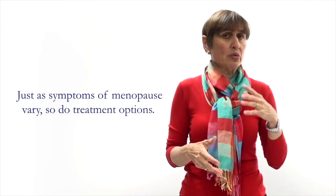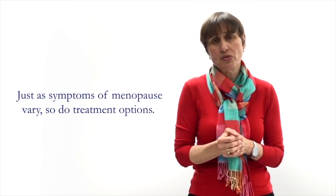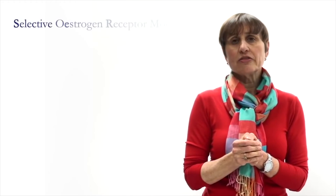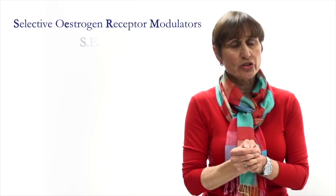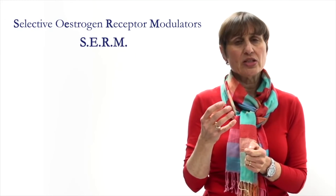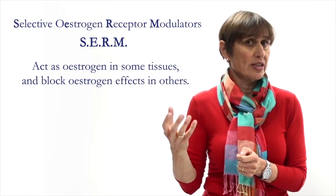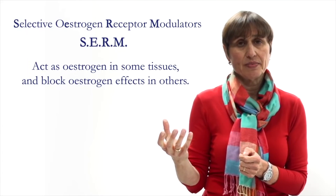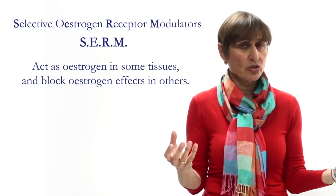As menopause affects people differently, there are a whole range of choices in how to treat menopause. In recent years scientists have developed compounds called selective estrogen receptor modulators, or SERMs. These are quite unique compounds because what they do is act like estrogen in some tissues — for example the bone, to prevent bone loss, or the cardiovascular system — and yet block estrogen action in other tissues like the breast or the uterus.